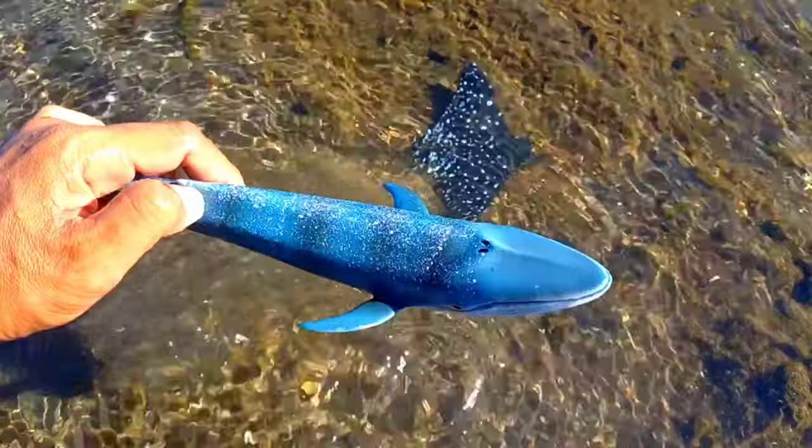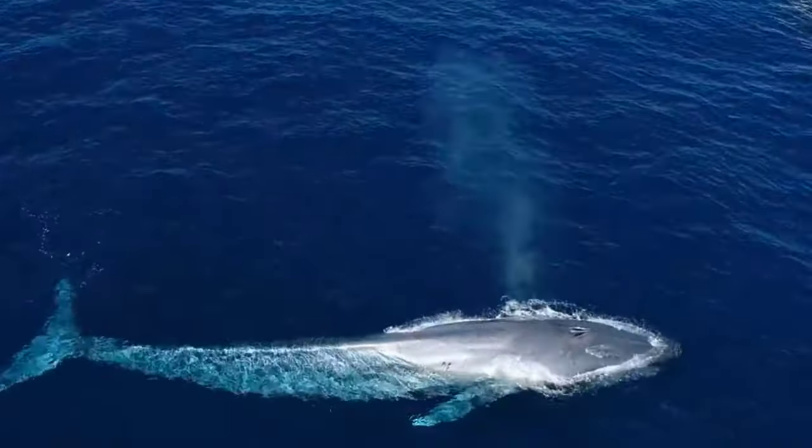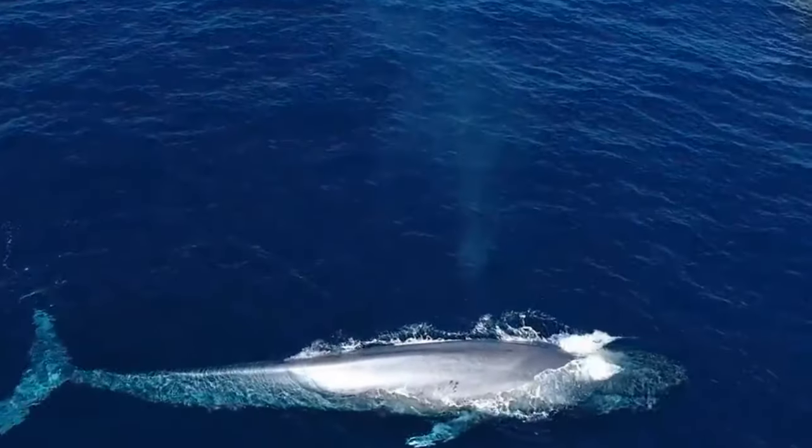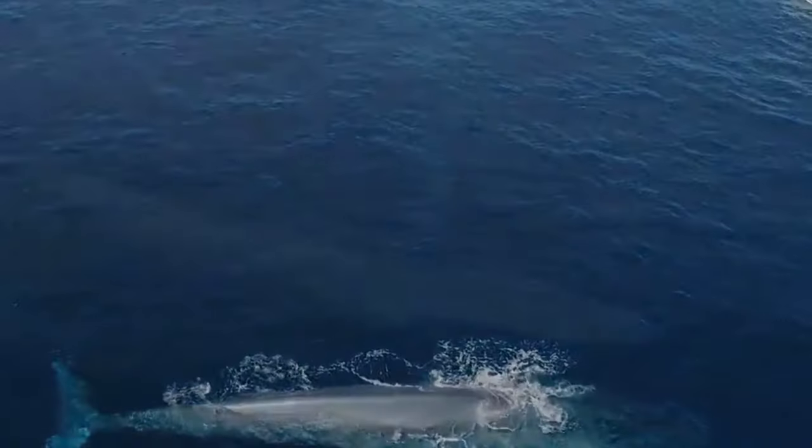This is a blue whale. Blue whales are the largest animals ever to live on our planet. They feed almost exclusively on krill, straining huge volumes of ocean water through their baleen plates, which hang from the roof of the mouth and work like a sieve.